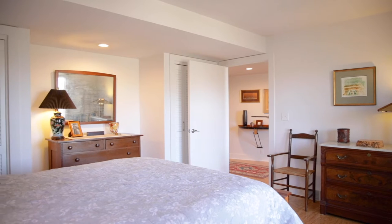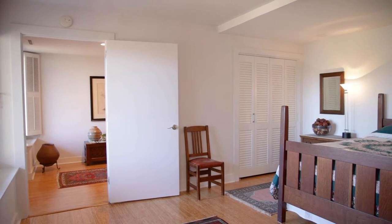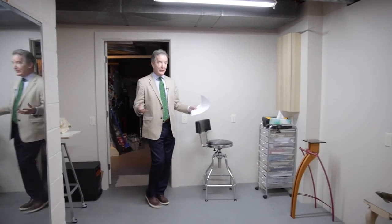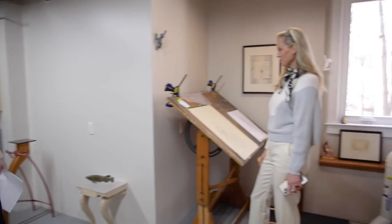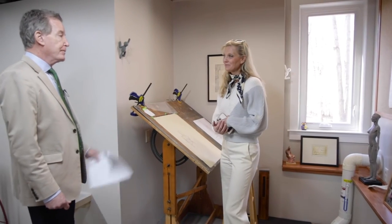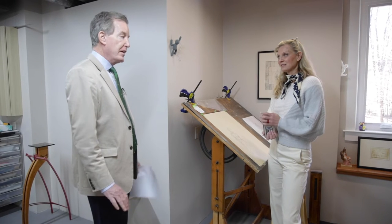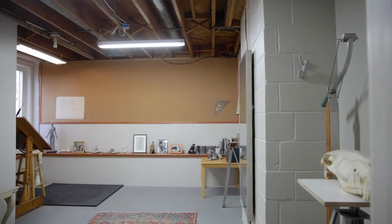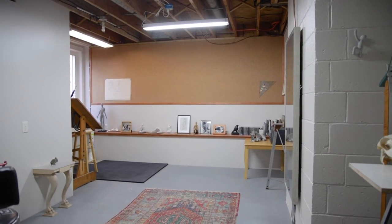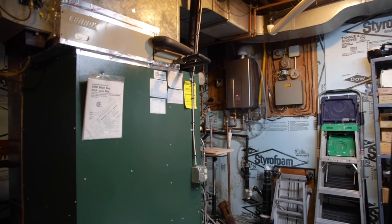Someone could use this lower level space to live separately, or it could serve as professional offices with customers coming through the exterior entrance. There is also a nice work studio — as an artist, I can definitely appreciate this space. And if someone needed a fourth bedroom, this studio would easily accommodate that.